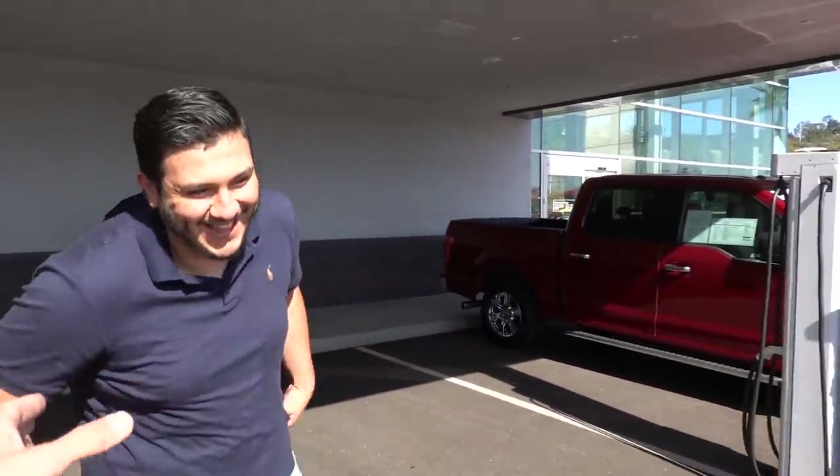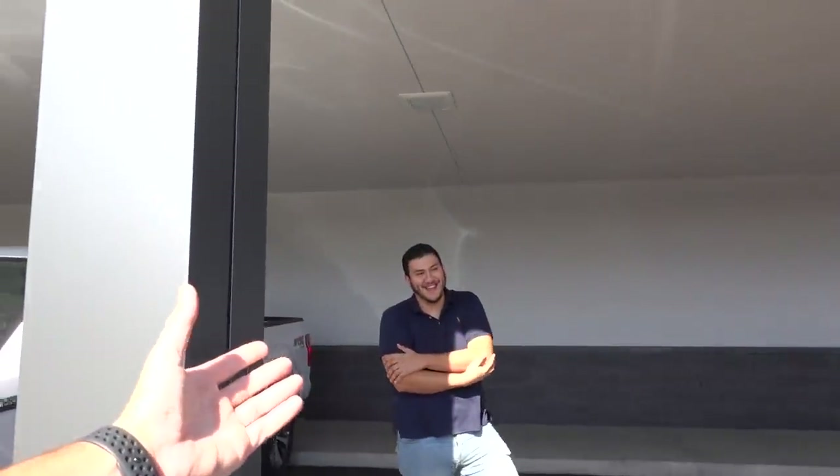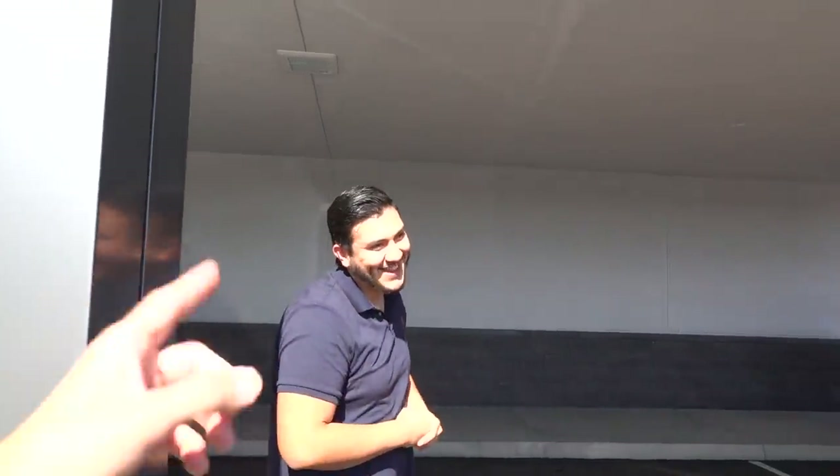We run into a guy who's about to start working at the dealership. Are you buying a new truck today? No, no, I'm barely gonna work here. We don't want to get you fired before you start working here, dude. Don't leak the info that we're looking at Fords — we don't want nobody to know. It's a secret between us.